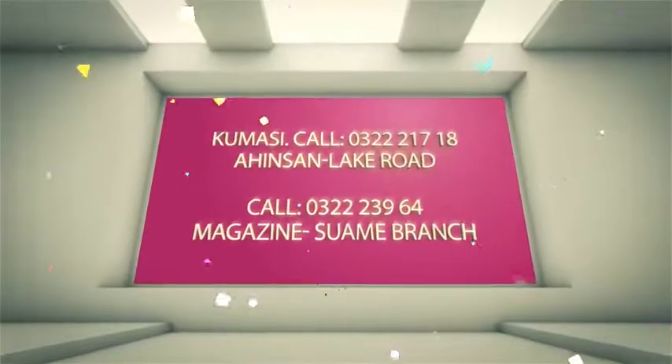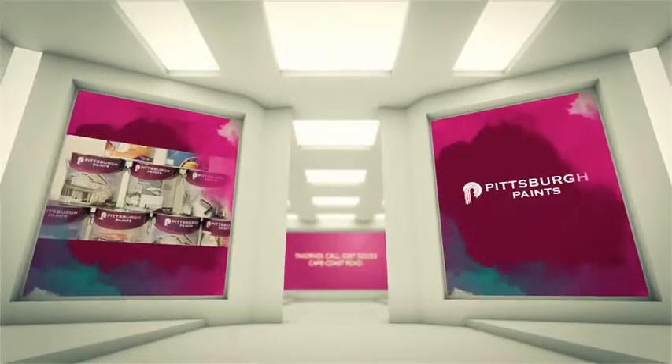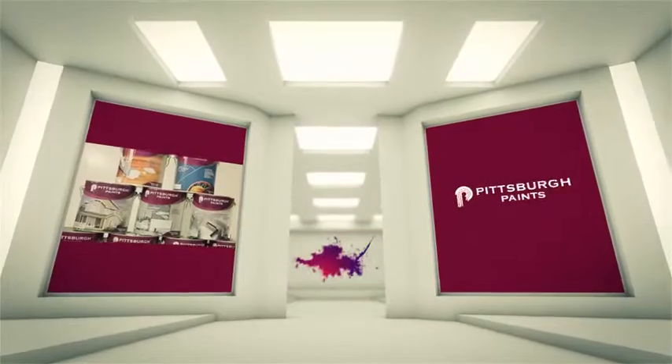Or just ask for Pittsburgh Paint at your neighbourhood paint shop. Pittsburgh Paint — the voice of colour.